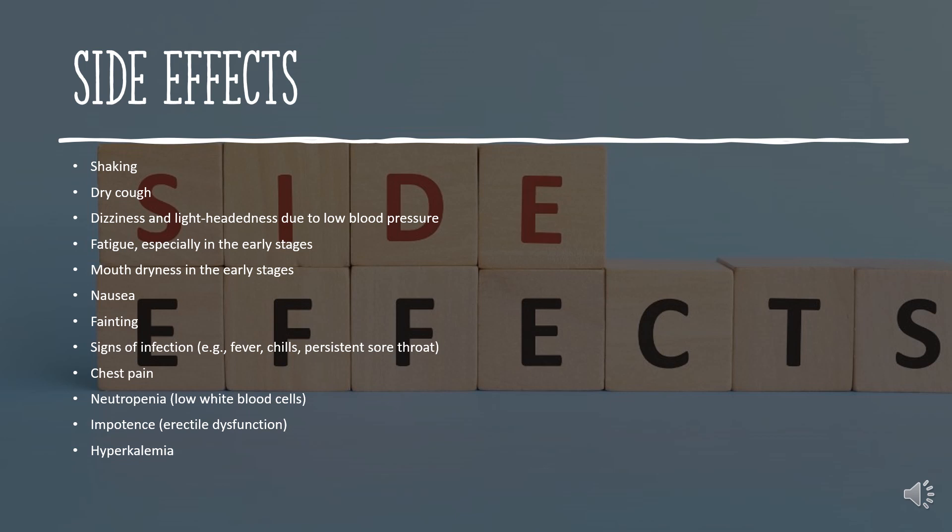Side effects. Ramipril use can result in shaking, dry cough, dizziness and lightheadedness due to low blood pressure, fatigue especially in the early stages, mouth dryness in the early stages, nausea, fainting, signs of infection such as fever, chills, persistent sore throat, and chest pain.